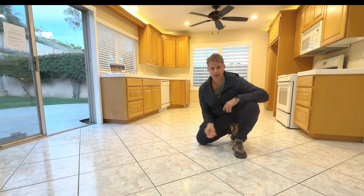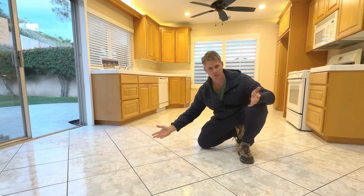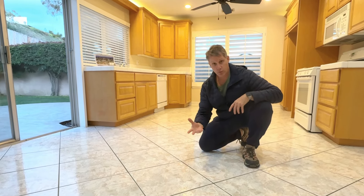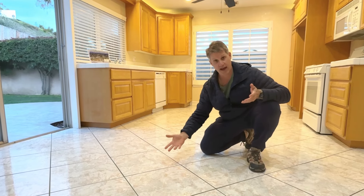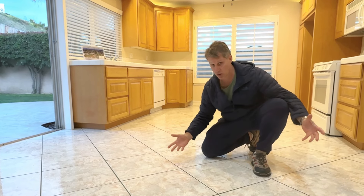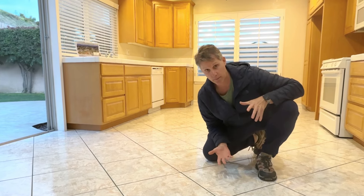Another thing is the floor. If the floor is in decent condition like this one, there's no point in replacing it. The floor is really dependent upon the tastes of the buyer, and if it's adequate, not damaged, and in decent condition that shows nicely, don't bother replacing it because you're not going to get your money back.